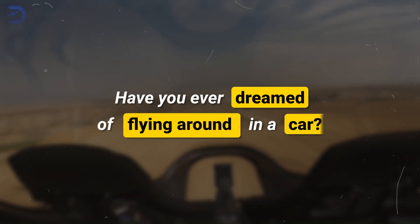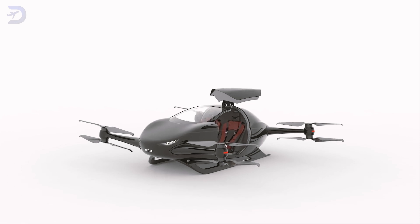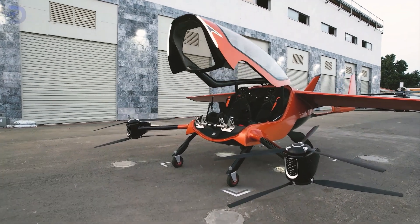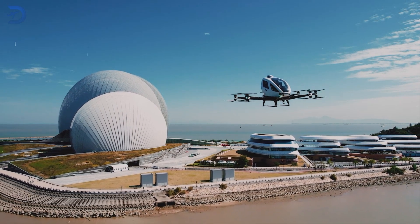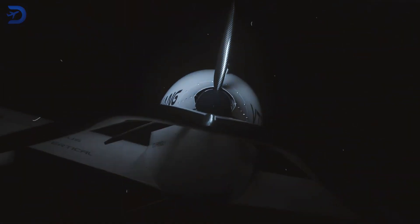Have you ever dreamed of flying around in a car? Well, it's closer than you think. Today, we're diving into some of the coolest flying vehicles that are ready to make your flying car dreams come true. From sleek one-seater speedsters to roomy hydrogen-powered race cars, the world of eVTOL — or electric vertical takeoff and landing vehicles — is here, and it's just getting started.